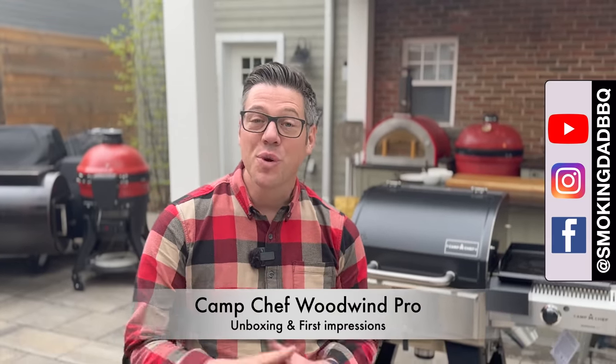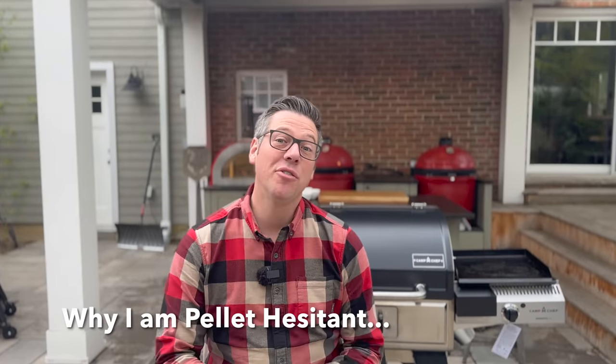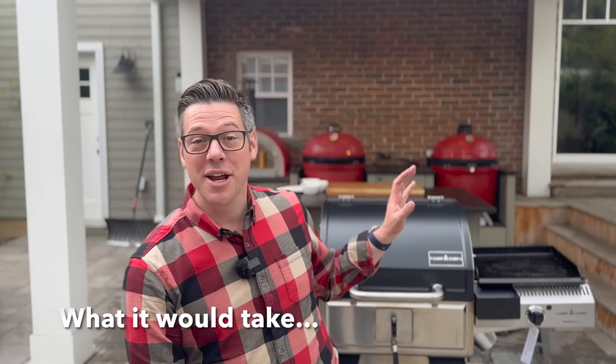Some say if there's a grill that can change my mind about pellet grills, this is it. Let's find out. I'm stating my reviewer's bias up front so you know exactly where I'm coming from and the type of hurdles that need to be cleared for me to go from 'meh' to thumbs up on a pellet grill like the Camp Chef Woodwind Pro.